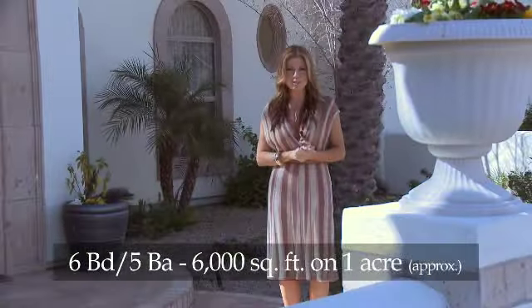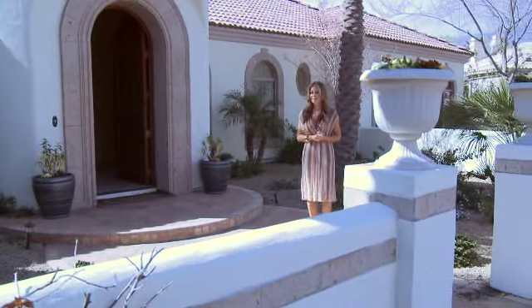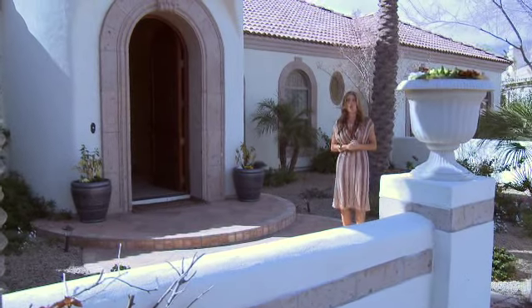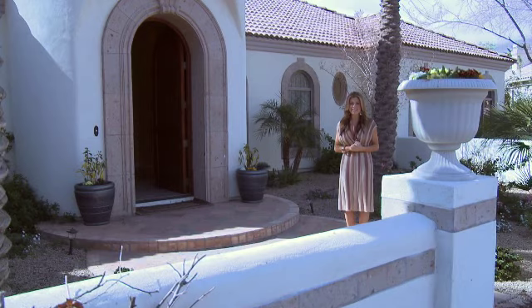With approximately 10,000 square feet combined from the master house and the guest house, we're not even close to done. This additional house is also included with the purchase of the main home. This is a six bedroom, five bathroom home and it is truly unique and lovely.